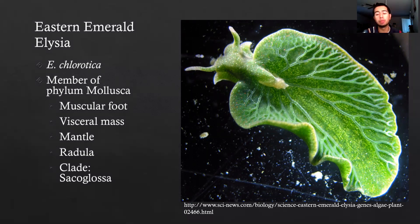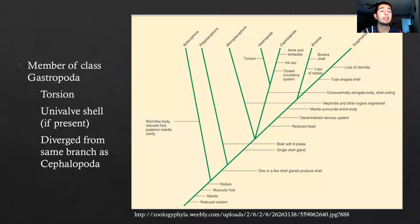The Eastern Emerald Elysia belongs to the clade Sacoglossa. As far as the phylogeny, it is a member of the class Gastropoda, which is found off the branch of Cephalopoda, identifiable by its univalve shell if one is present, and the torsion that takes place during a gastropod's life.